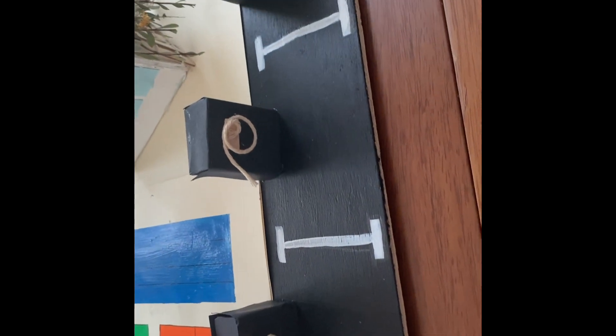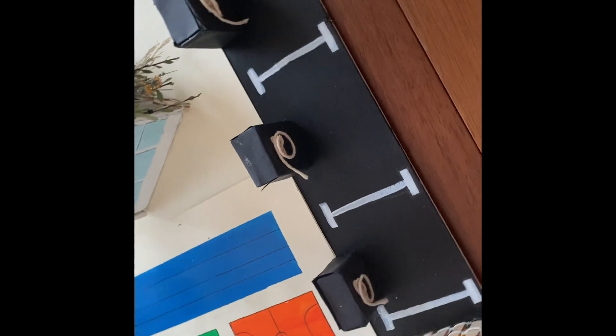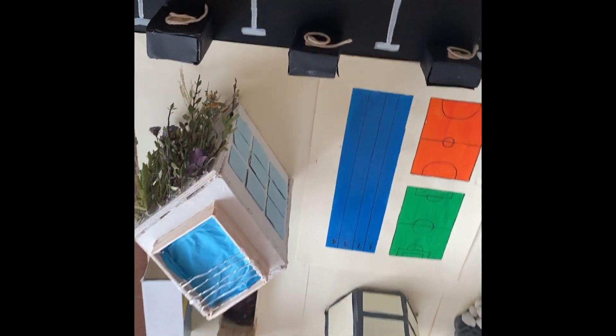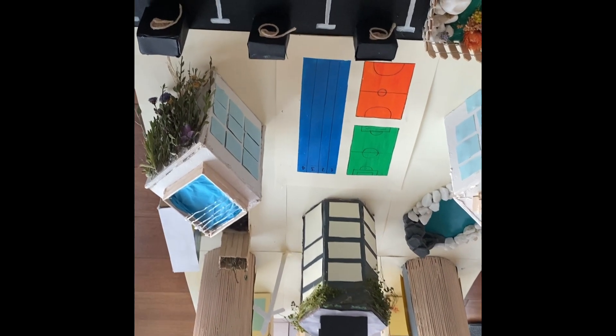We are now going to present our school and explain how it can help life on Earth to be more sustainable and eco-friendly. Firstly, our parking has electric chargers for cars. This helps to waste less gasoline, which eventually creates an unhealthy environment for humans to live in and deteriorates the oxygen for all living creatures on Earth.